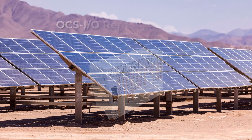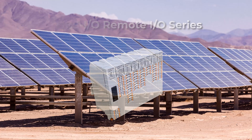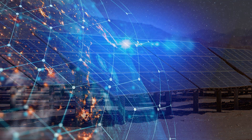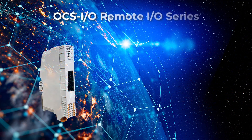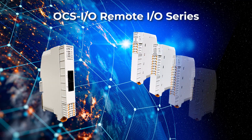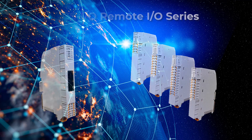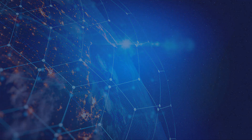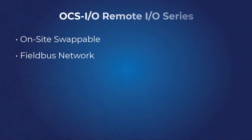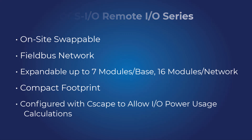Horner's new OCSIO is a modular IO system for OCS, offering field bus functionality with Horner's C-SCAN network. It is a flexible IO system that can be applied as local expansion IO or as remote IO distributed over hundreds of meters. OCSIO is starting out with a single base component and a selection of six different IO modules, but it will soon be expanding with three additional base options and eight new IO modules.